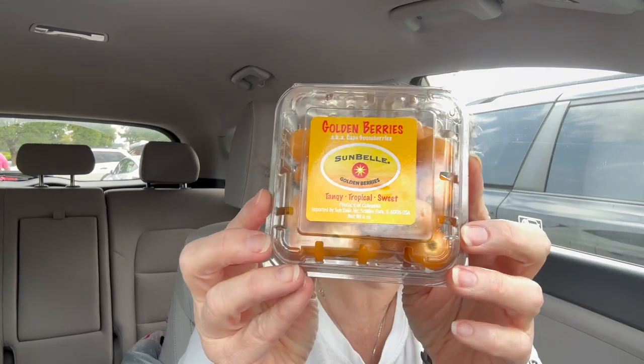Then I got some fruit. I don't eat a ton of fruit just because it's got a lot of sugar, but I got some golden berries. I love them. I think I've had them on here before, but I'll tell you what they taste like. They're sweet, and then you almost get a little tomato, like a raw tomato tinge, and then it goes back to sweet. It's very interesting — tangy, tropical, sweet golden berries, which I'll have for a snack.